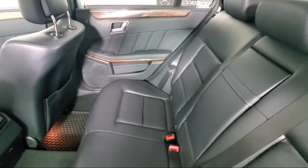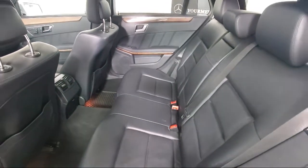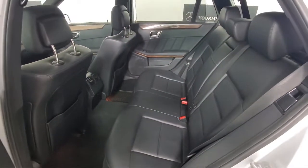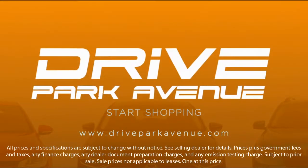Whether you want to shop 100% online using our online shopping tool or visit us at one of our three convenient locations, we make it easy. Our inventory is sourced from our three Mercedes-Benz stores, so they are nice local trades that are fully serviced and backed with a national warranty.